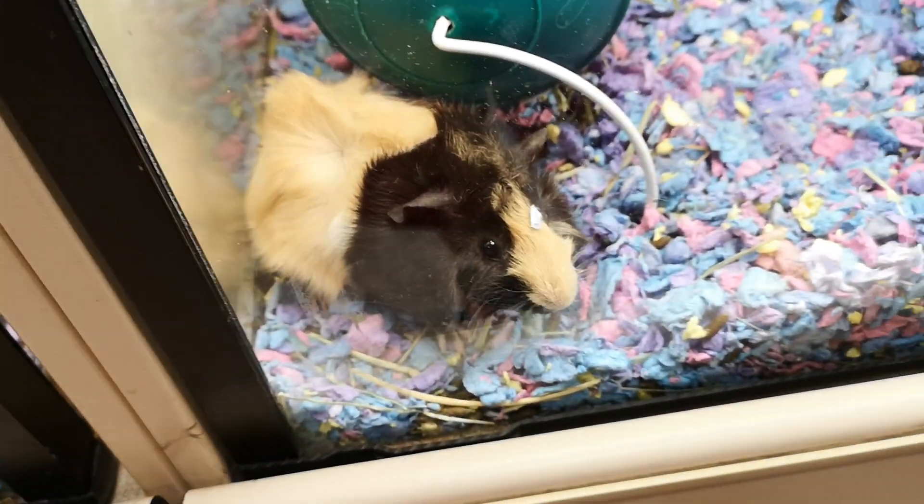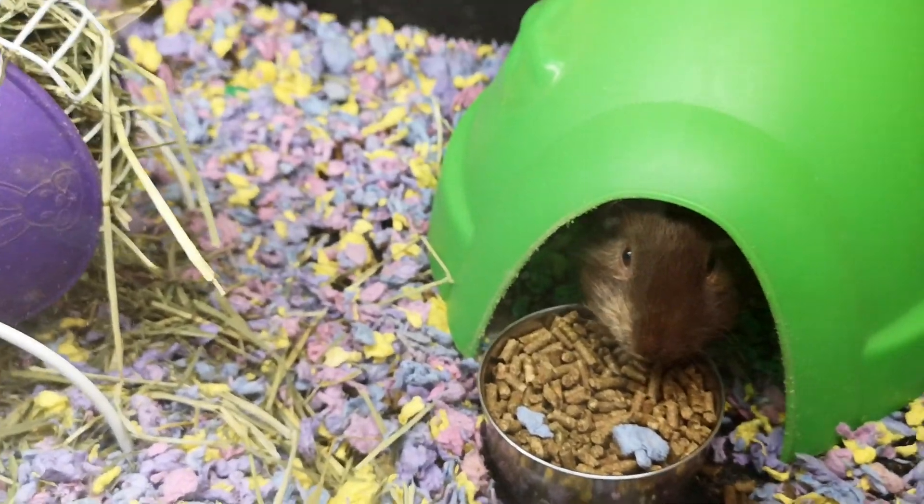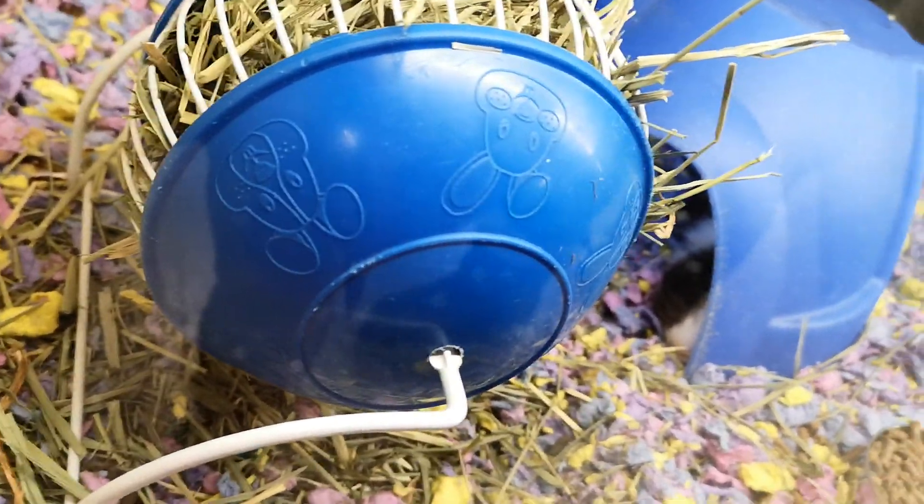It's a guinea pig. Let's go here where he's eating. Let's go to the next cage, let's get this one over there — it's hiding there.